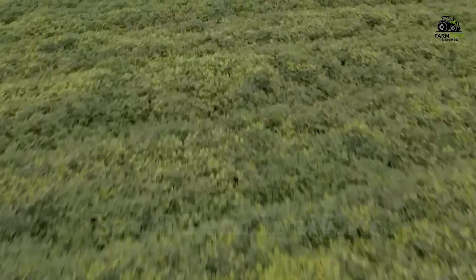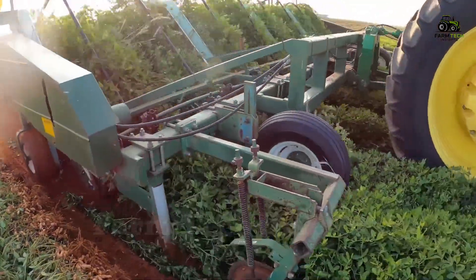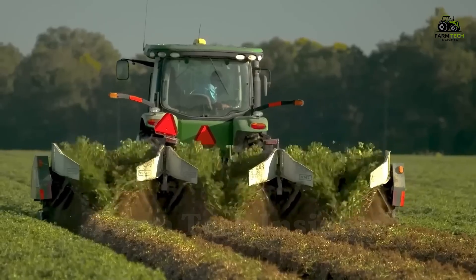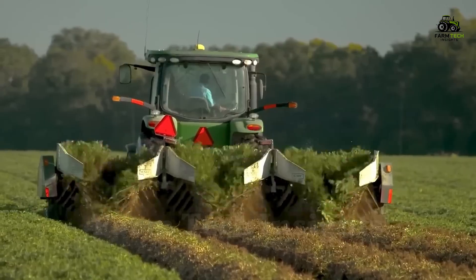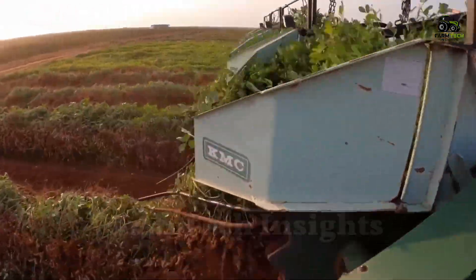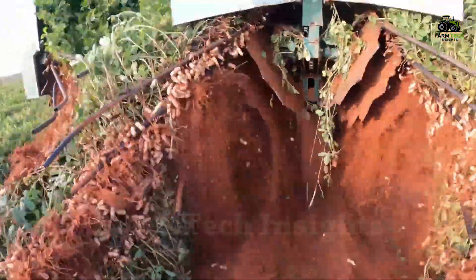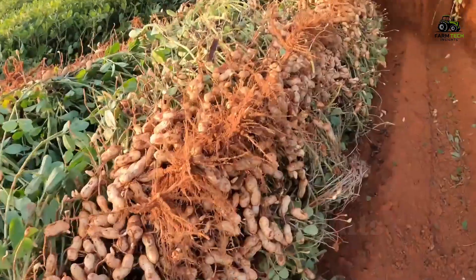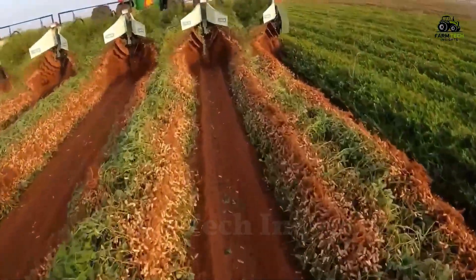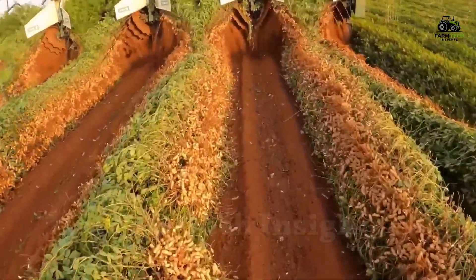After about 150 days from sowing, the peanuts are ready to be harvested. This is a stage that requires great precision, as harvesting too early or too late can affect the quality of the peanuts. Modern machinery, including threshers and bean pullers, is deployed for harvesting. The threshers gently loosen the soil around the plants, then skillfully pull each peanut plant out of the ground. The vibrators then remove the remaining soil from the roots, exposing the peanuts and preparing them for the next stage.